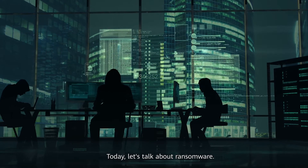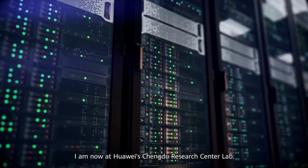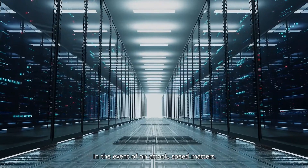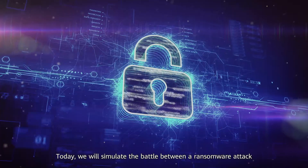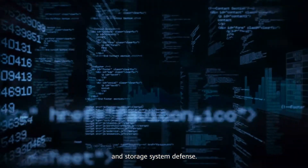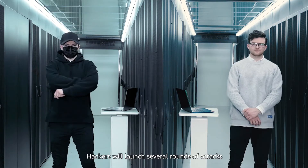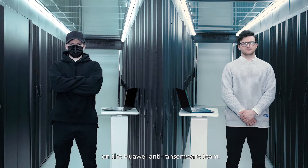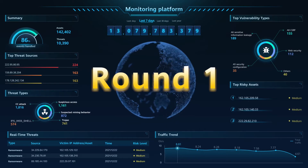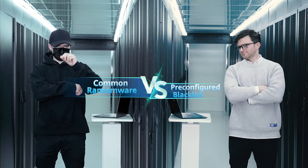Today, let's talk about ransomware. We are now at Huawei's Chengdu Research Center lab. In the event of an attack, speed matters. Today we will simulate the battle between a ransomware attack and a storage system defense. Hackers will launch several rounds of attacks on the Huawei anti-ransomware team. Round one: common ransomware versus pre-configured blacklists.